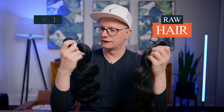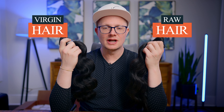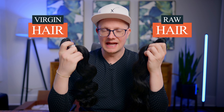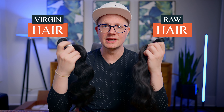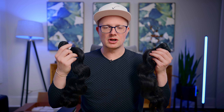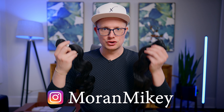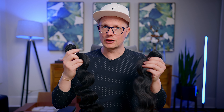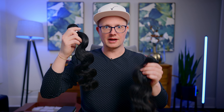Raw hair or virgin hair — what should I be selling with my hair business? That potentially could be the million dollar question. To better understand which product you should be selling, or both, let's go over some of the characteristics so you understand what both products really are, because you have to understand what you're selling.